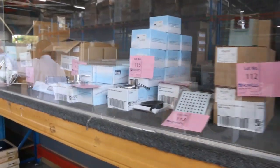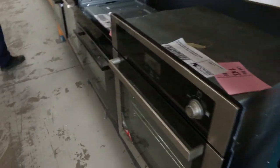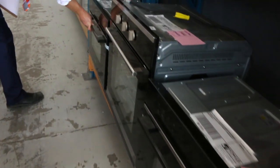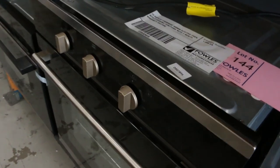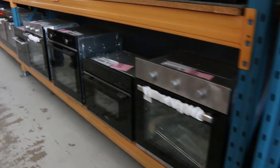Heaps and heaps of taps, also kitchen taps. More ovens — mountains of ovens. That's a beautiful one — the Belling steam combination oven, that's pretty nice as well, probably around $250. $250 for a combination steam oven — absolutely fantastic.